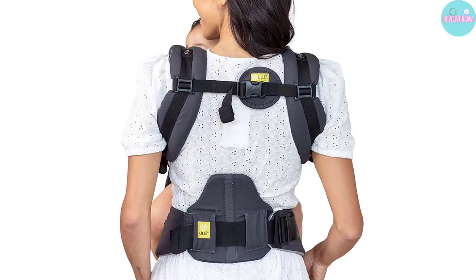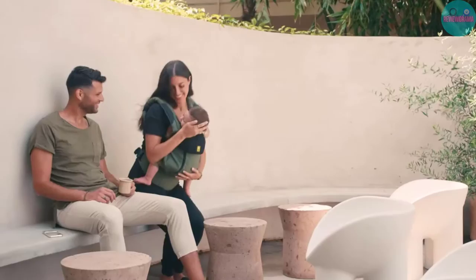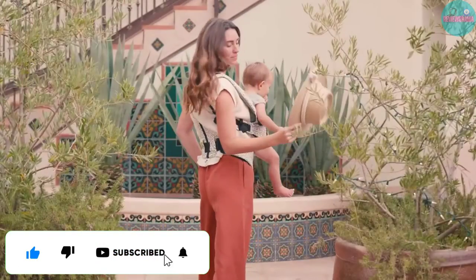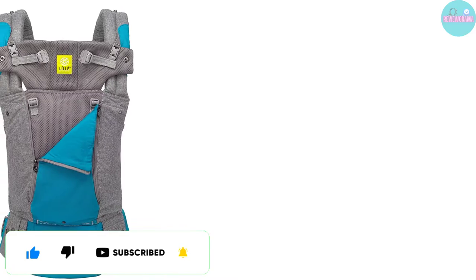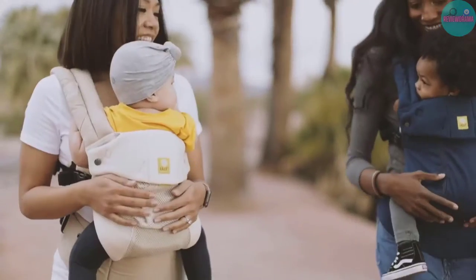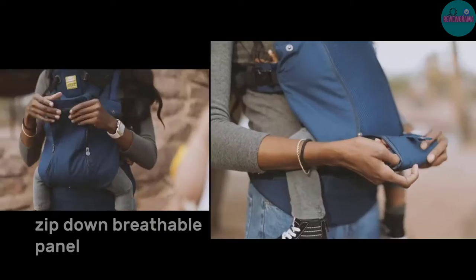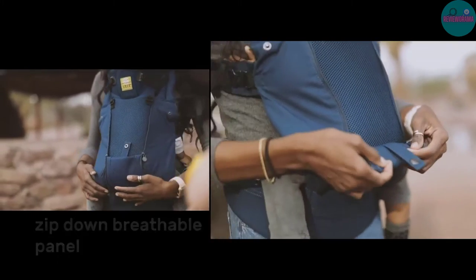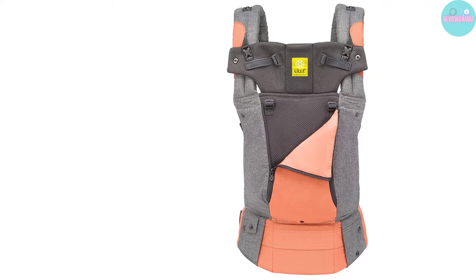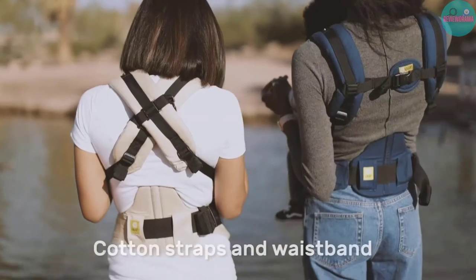We have personally tested the Complete All Seasons, Seat Me All Seasons, and the popular Lillibaby Lyte. Unless you live in a very warm climate, we highly recommend the Complete All Seasons model, which uses a cotton exterior fabric, a highly breathable 3D cool air mesh lining, and has an awesome zip-down front panel. As weather changes and your journey progresses, that panel allows you to adjust the airflow to your baby's back, sides, and torso, effectively cooling things down or warming things up on the fly.